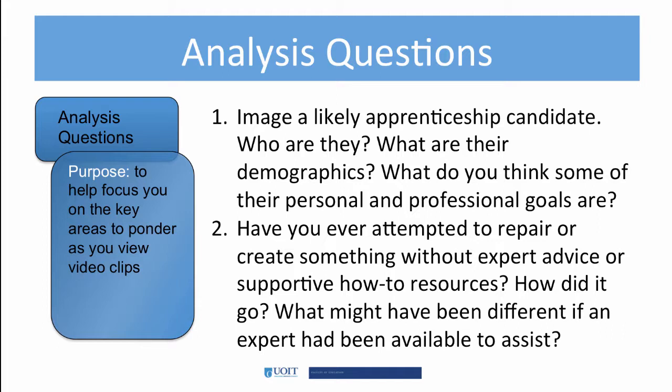I want you to think about the experience of an expert guiding you. You may have attempted to repair your car or fix something around the house or even redecorate. How would your experience have been different if you'd had an expert to guide you?